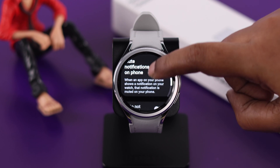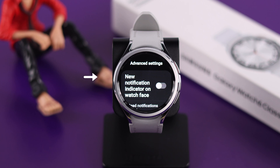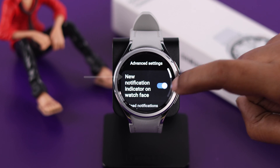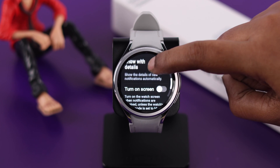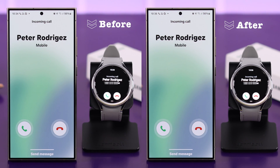Now, in the same notification settings, scroll down and enter Advanced Settings. Here, make sure 'New notification indicator on watch face' and the 'Turn on screen' options are both on, so whenever there is a call, your screen will instantly wake up and you won't miss any call.